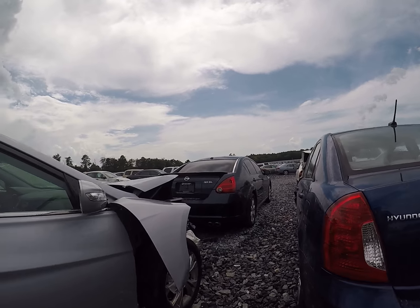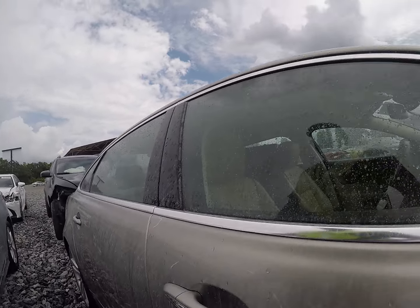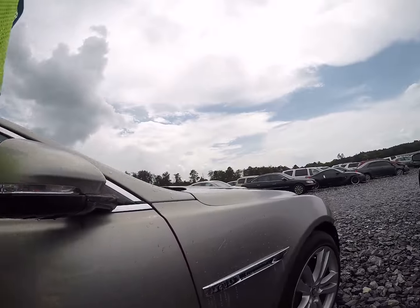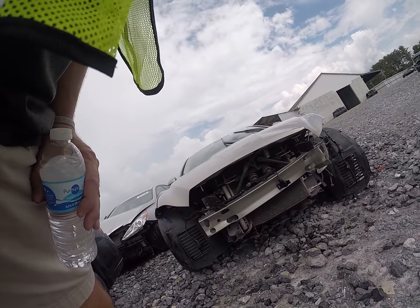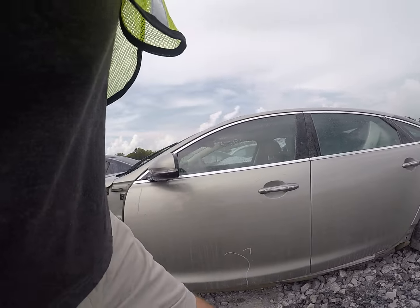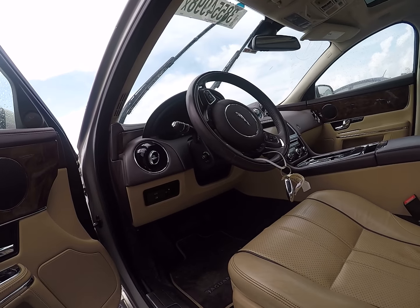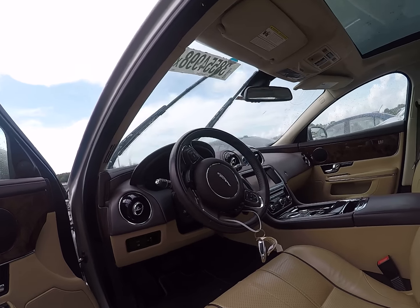What else we got? We got a nice Jaguar XJ Portfolio. Fender and bumpers in the trunk. No airbags deployed. Nice vehicle — no airbags deployed. About 74,000 miles. Boy, that's pretty.